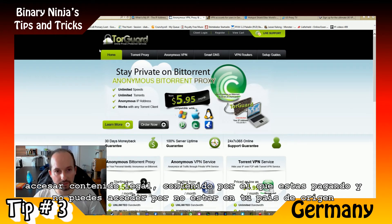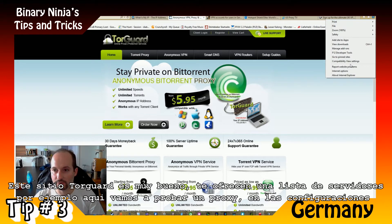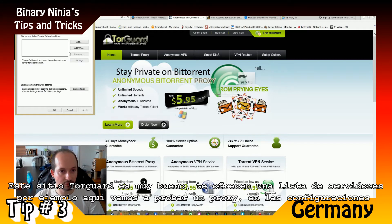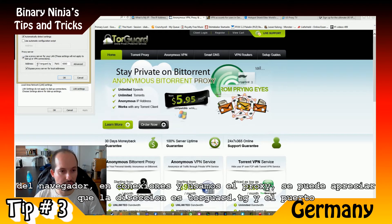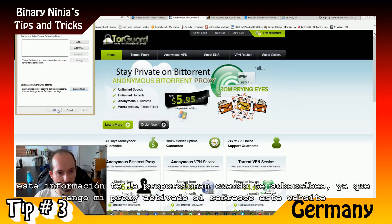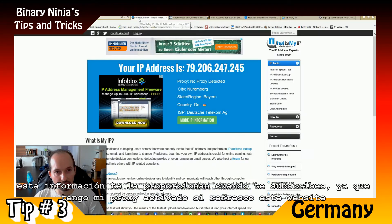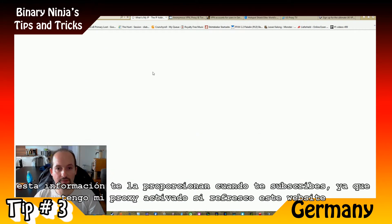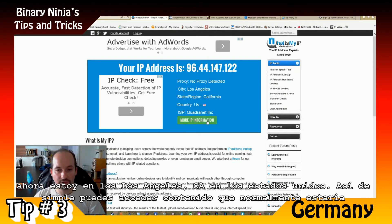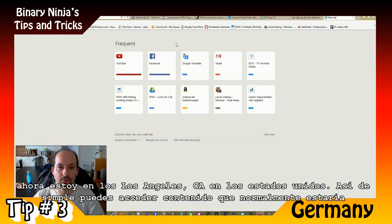So this service TorGuard is good. They offer you a list of servers. Here we will try the proxy — you go to connections and settings and enable the proxy. You can see the proxy is something like TorGuard.tg with a port number; they give you all that information along with a login. Now that I have my proxy enabled, if I refresh this website you can see that now I'm in Los Angeles, California, in the US. As simple as that, you can access content you normally wouldn't be able to.